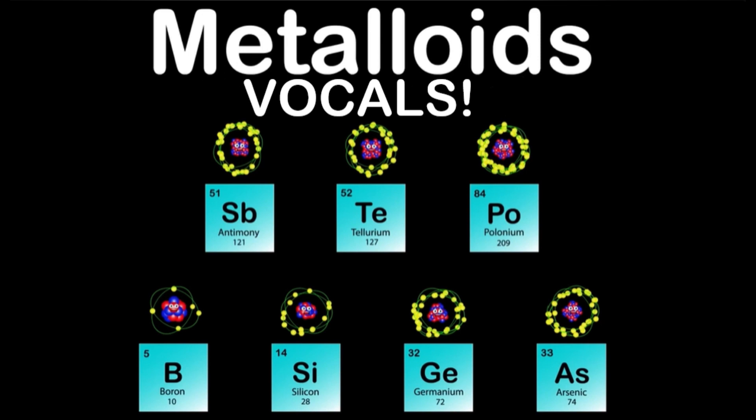My name is Arsenic, my atomic number is 33, my atomic mass is 74, As is the symbol you see. Due to my toxicity, my compounds are used in insecticides and wood preservation, that is true.